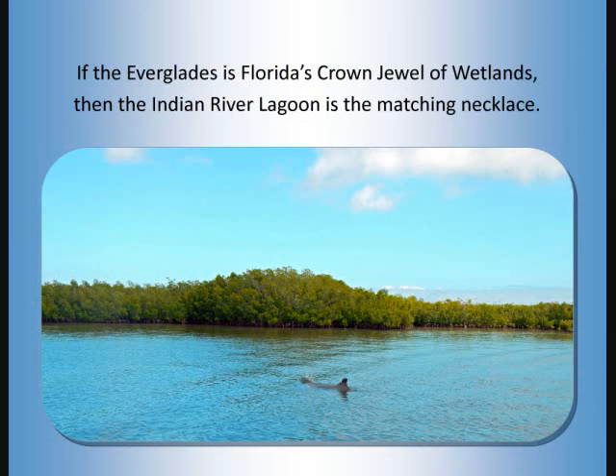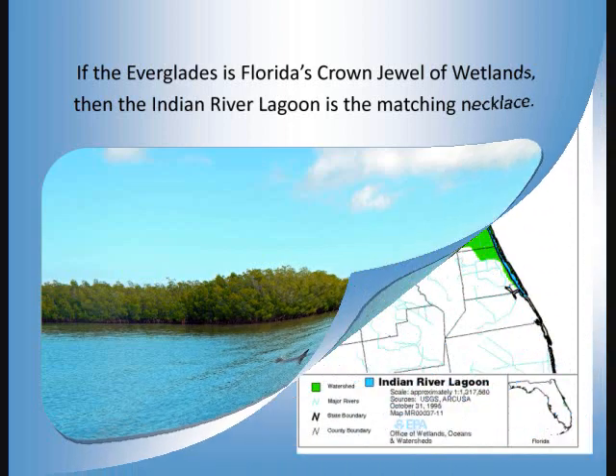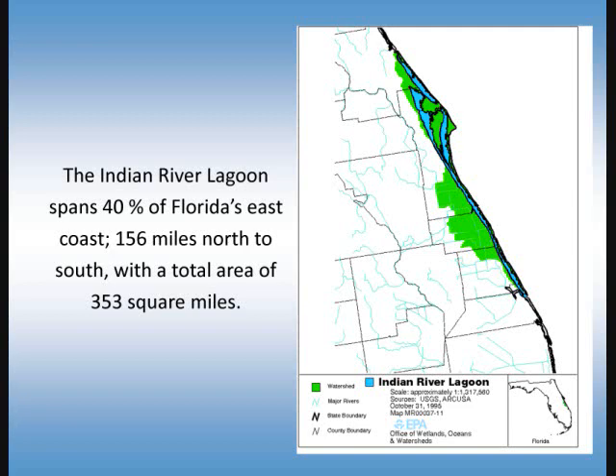If the Everglades is Florida's crown jewel of wetlands, then the Indian River Lagoon is the matching necklace. The Indian River Lagoon spans 40% of Florida's east coast — 156 miles north to south with a total area of 353 square miles.